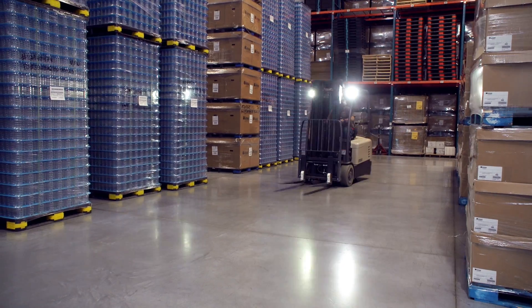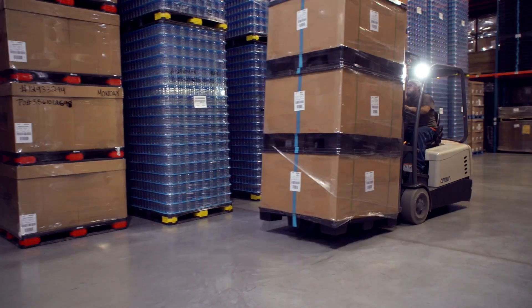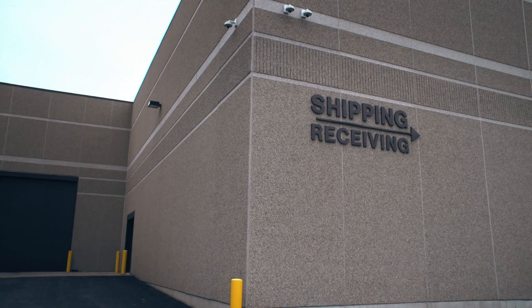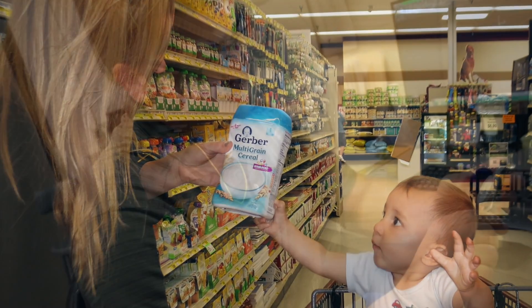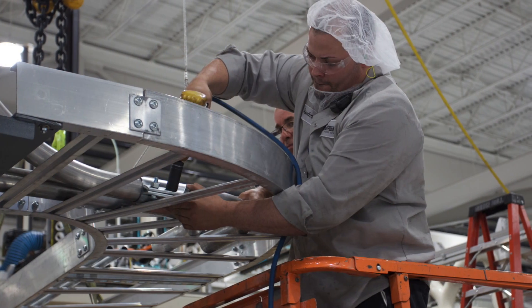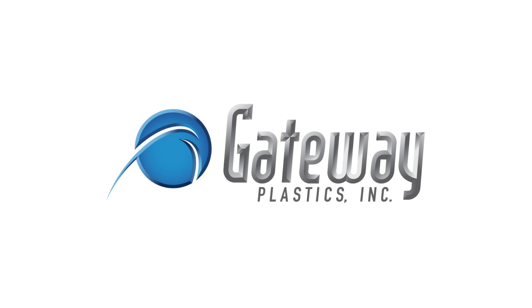Full containers of parts are then stacked and stored in our climate-controlled warehouse. When Gateway receives the customer order, parts are loaded and shipped to our customers. Next stop: baby food containers at the customer's filling line. From raw resin to finished product in less than a minute.